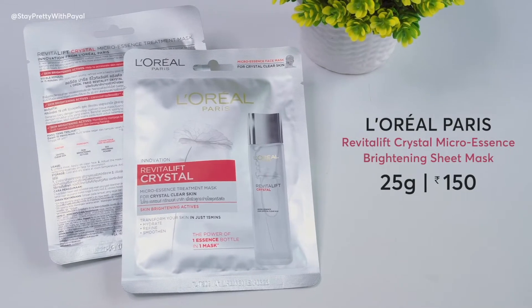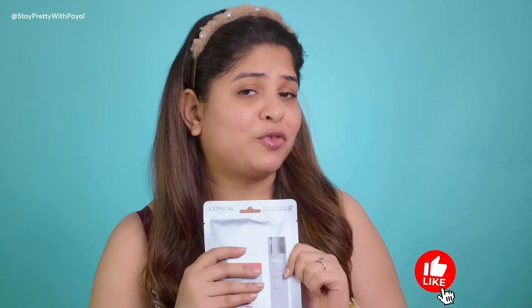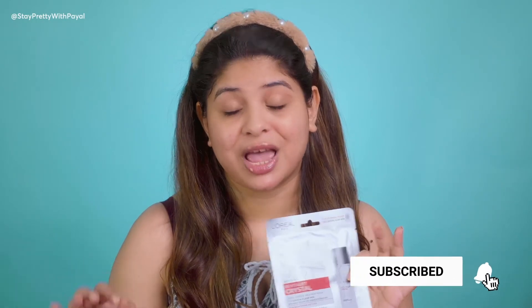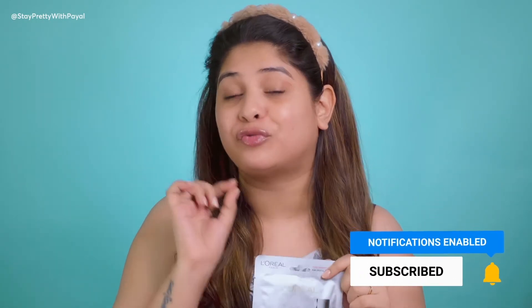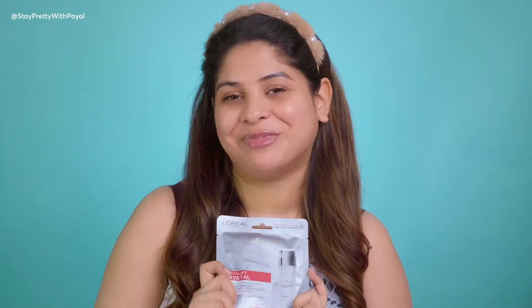Hey guys, welcome back to my channel. In case you're new, hi, my name is Payal. If you are an old subscriber, thanks a lot for sticking by. In this video I'm gonna talk about one of the latest launches from L'Oreal Paris — their crystal sheet mask. I'll be giving a demo and my experience with this product. I am a big freak when it comes to sheet masks — when I was getting married, for 40 days straight I was on a sheet mask every single night, so my game on sheet masks is really high.